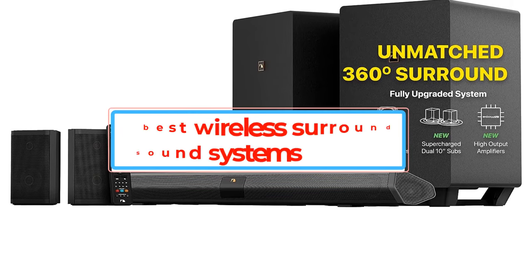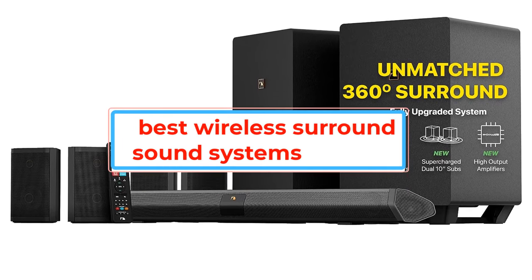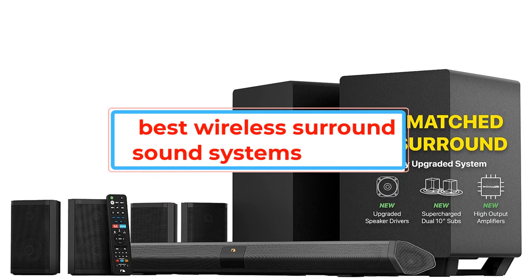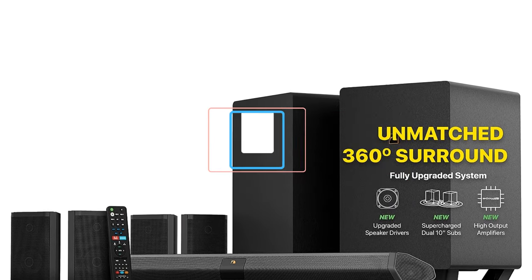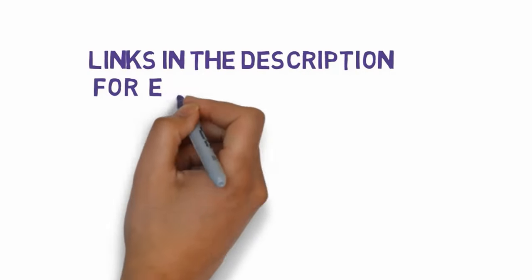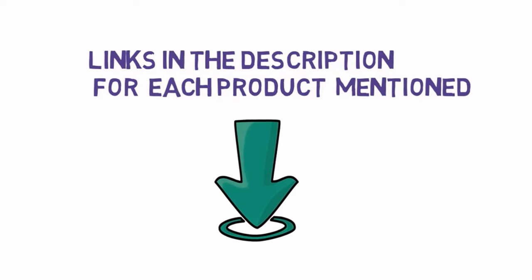Are you looking for the best wireless surround sound systems? In this video we will look at some of the best wireless surround sound systems on the market. We have included links in the description so make sure you check those out to see which one is in your budget range.